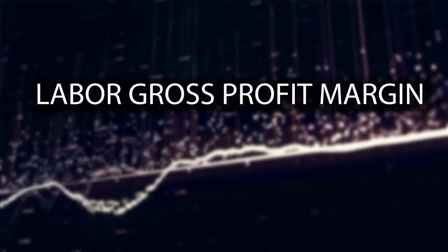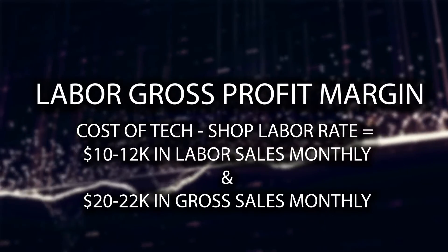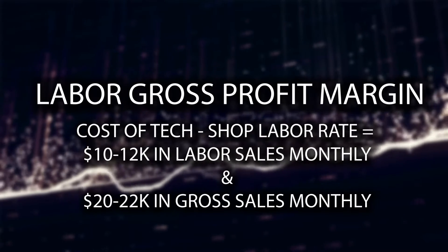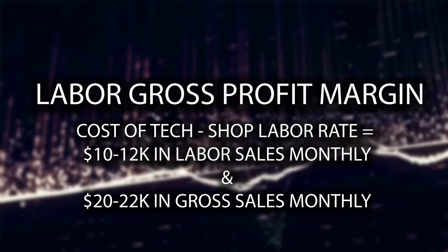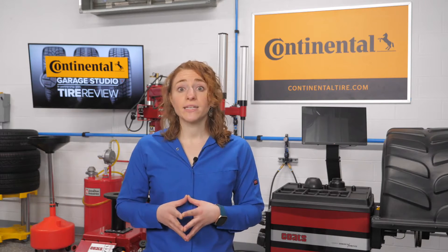Another important KPI is labor gross profit margin. This is the difference between the cost of your technician minus the shop labor rate. A good technician should produce around ten thousand to twelve thousand dollars in labor sales per month and bring in twenty thousand to twenty-two thousand dollars in gross sales per month. Remember, technician labor should not exceed twenty-five percent of the shop labor rate, and total labor expenses should not exceed twenty-five percent of gross sales.